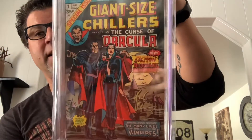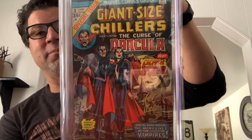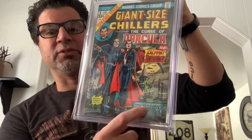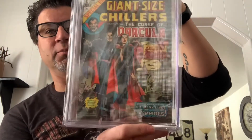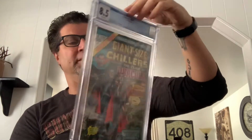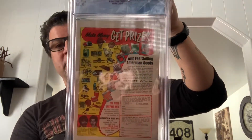Another one of those books I just saw online — I scroll through and see what's available. Giant Size Chillers number one in an 8.5 with white pages, first appearance of Lilith, the daughter of Dracula. It's the only issue; it becomes Giant-Size Dracula after that. Look at that cover — the blacks, the bats, Lilith standing there with Dracula. It's a fearful first issue. No UPC, no Spider-Man, no Marvel logo — just all-out pure cover. Love it.